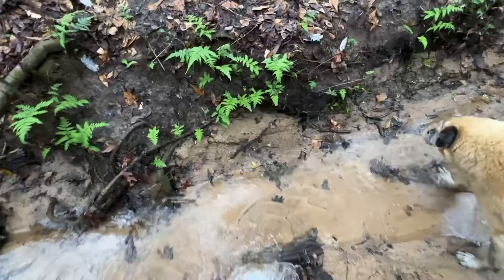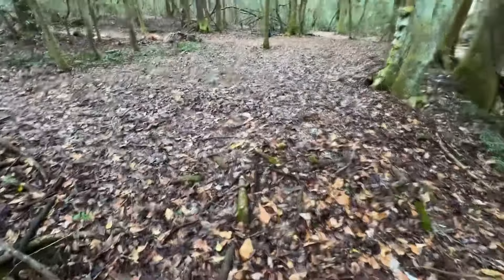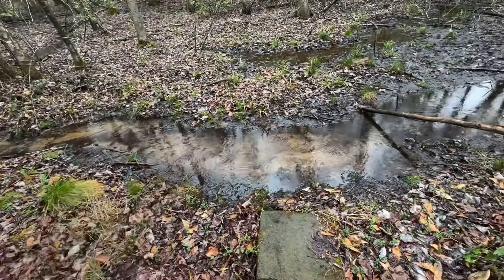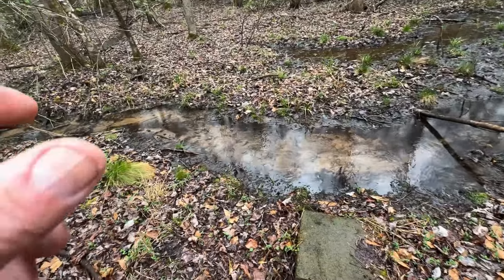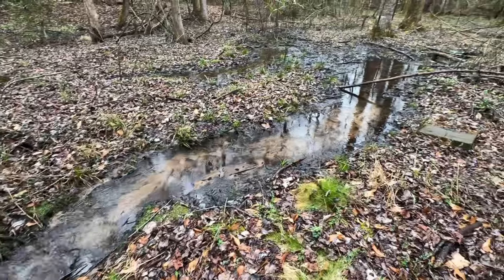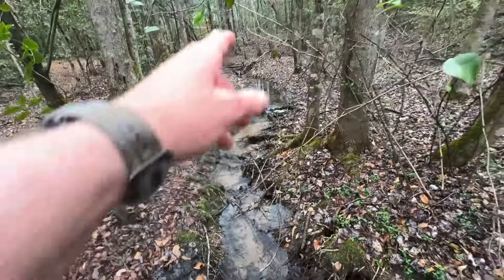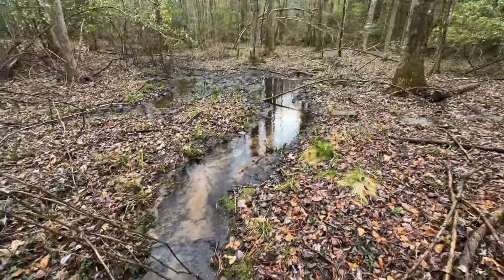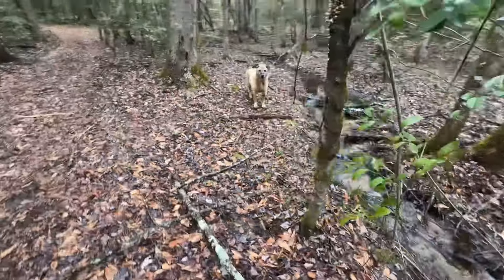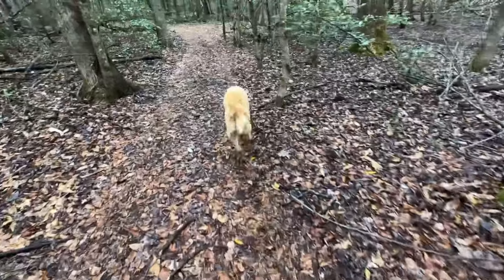I just saw some fish in there, guys — a little bit of fish. This is a natural spring here, coming right out of the bank. You like drinking out of it too, don't you, buddy? It's good water — I drink out of it. Good stuff.